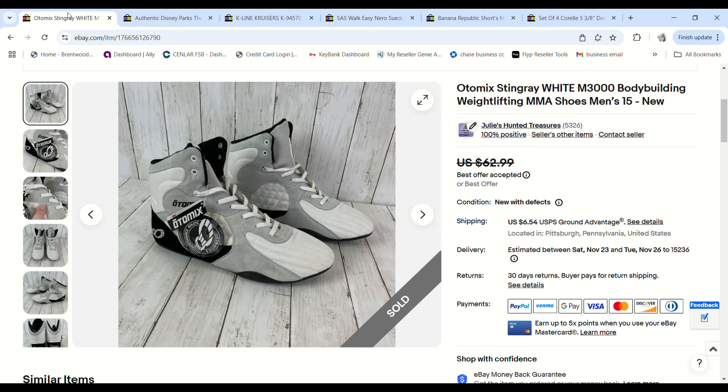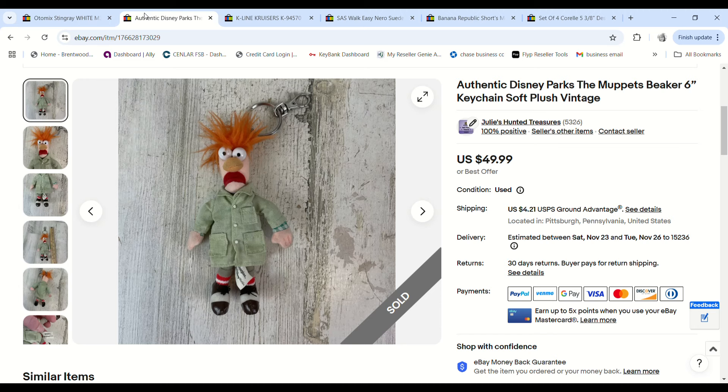We found these wrestling/weightlifting shoes at the bins — new with tags — in a men's size 15, which I knew was hard to find. I listed them for $62.99, someone sent a $50 offer, and they're going to Australia. With shipping they paid $119 total. We paid $3.21 by weight and I made a $37.60 profit.